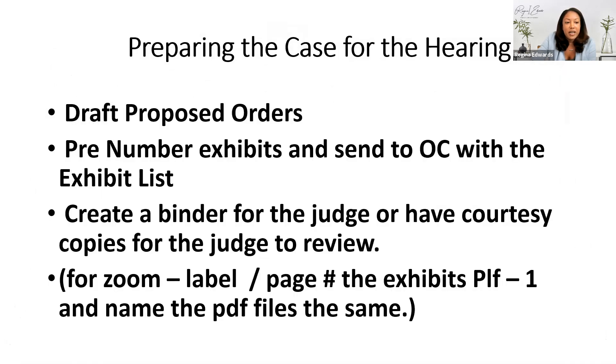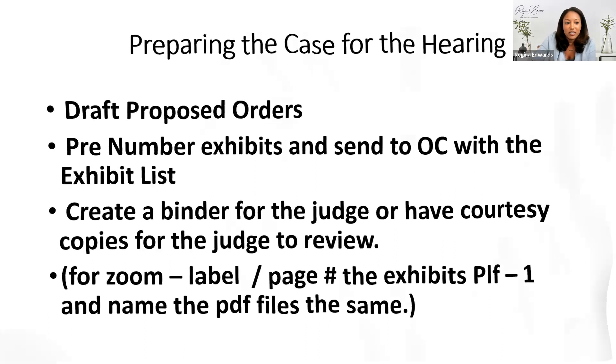Some of this I've already talked about. I draft proposed orders, pre-number the exhibits. If I'm in person, I create a binder for the judge. Going forward, I'm not creating binders for opposing counsel anymore — I'll just email them the Dropbox link. Most people are bringing laptops to court, so a Dropbox link lets them view documents on their computer without needing a paper copy. Also, label and page number your exhibits. If you digitally add your exhibit sticker, you can just print it with it on there, which saves someone in your office from physically applying stickers.